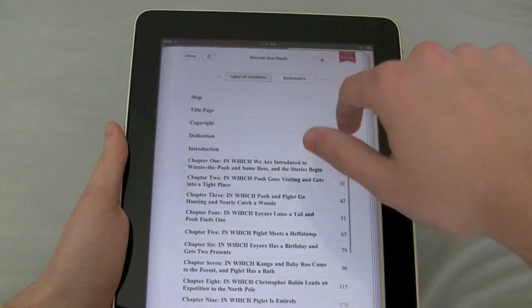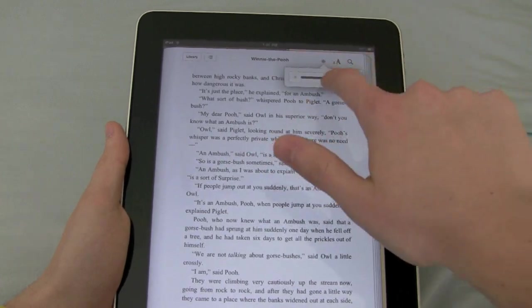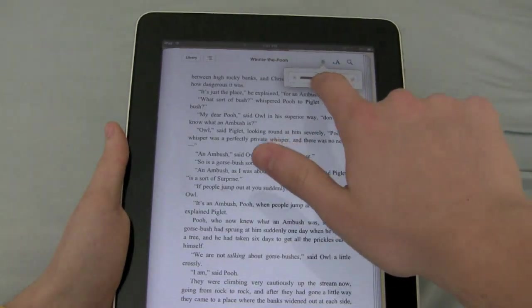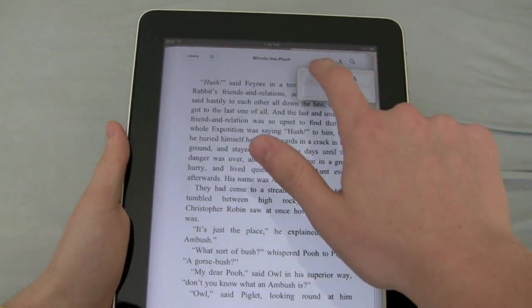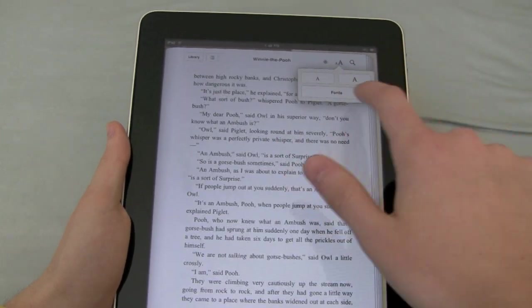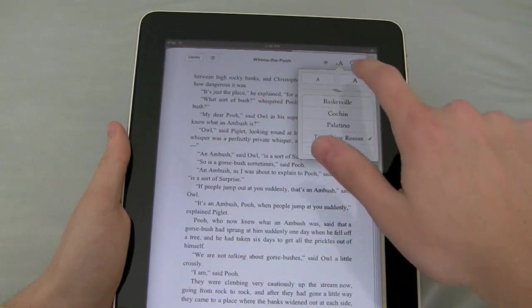You can go to the table of contents, and you can change the brightness right from here depending on what you want. You can also adjust the font — so if you want bigger font, if you have problems with sight, or you want to change what it looks like, you can adjust all of it.